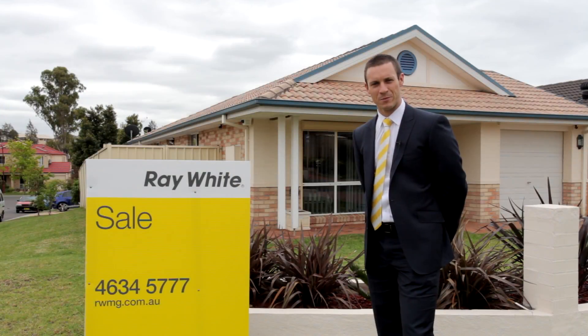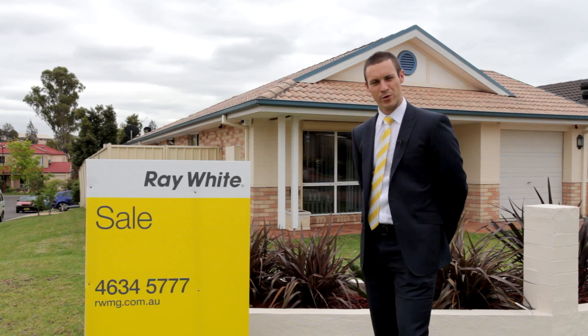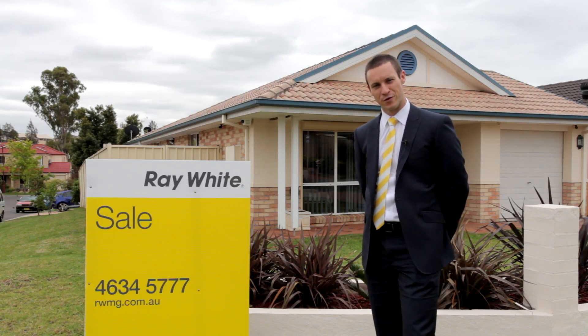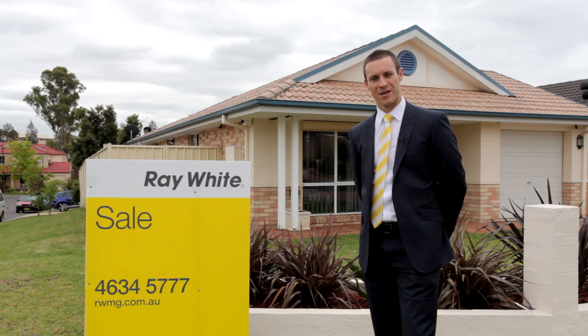So there you are guys — number 20 Agar Cottage Crescent in Blair Athel. A beautifully presented home with fantastic access to the train station, the University, MacArthur Square, and the M5. Can't wait to see you at the open home.